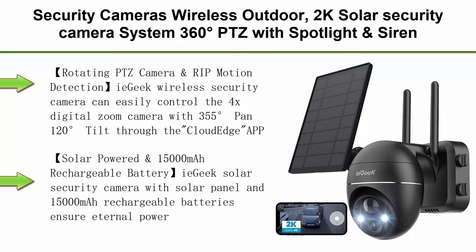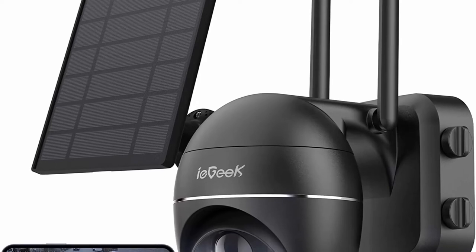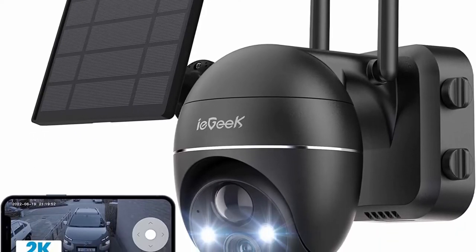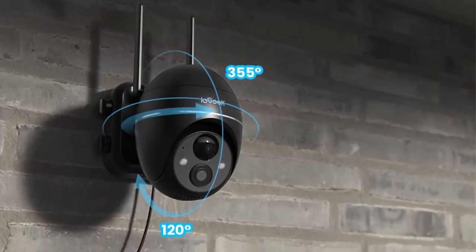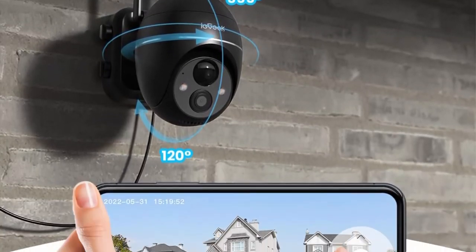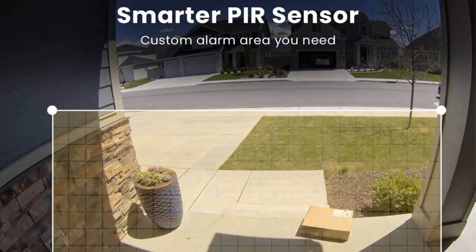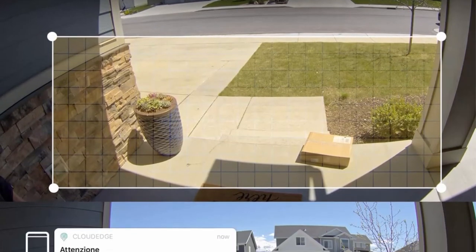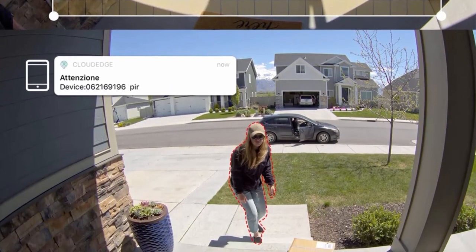Top 6: E-Geek 2K Outdoor Security Camera — 2.4GHz, 360-degree PTZ with spotlight and siren, color night vision, PIR motion detection, two-way talk, and IP65 rating. The E-Geek wireless security camera lets you control 4x digital zoom with 355-degree pan and 120-degree tilt through the CloudEdge app. The upgraded PIR motion detection AI algorithm enhances human recognition, reduces false alarms, and allows you to customize alarm plans and adjust 10-level alarm sensitivity.